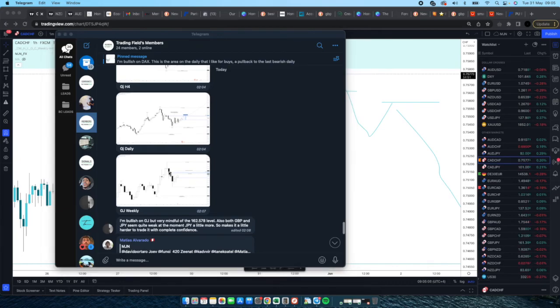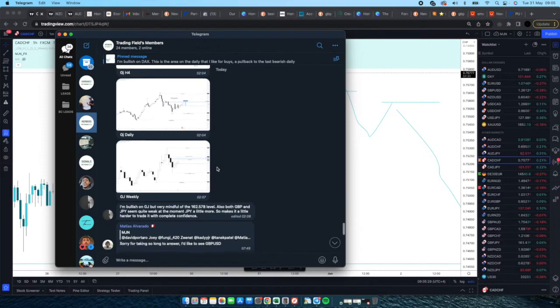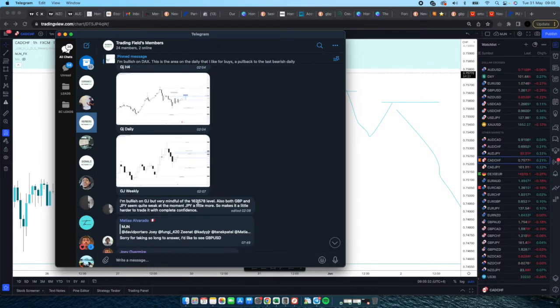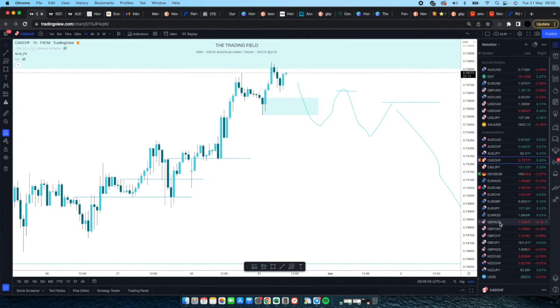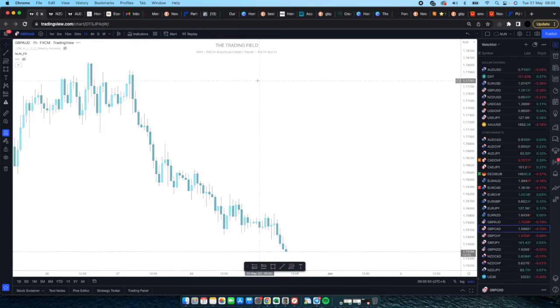Next we've got GBP/JPY from David. Weekly time frame — he's bullish on GBP/JPY, very mindful of the 162.578 level. Both GBP and JPY seem quite weak at the moment, JPY a little bit more so, which makes it a little hard to trade. Most GBP pairs are bearish — GBP/AUD dropping very hard, GBP/CAD dropping very hard — but JPY weakness supports the bullish GBP/JPY case.